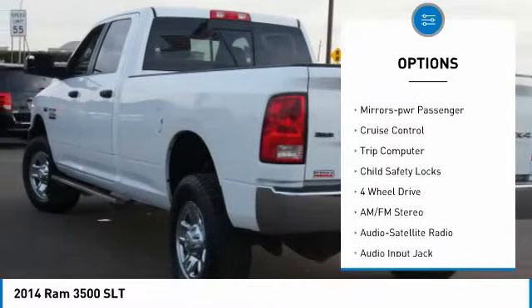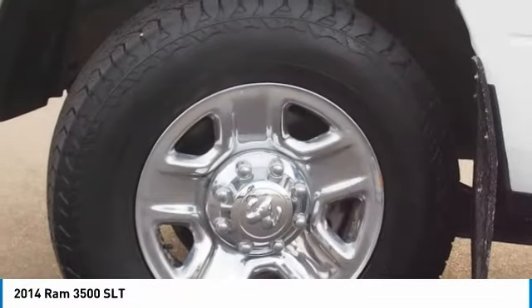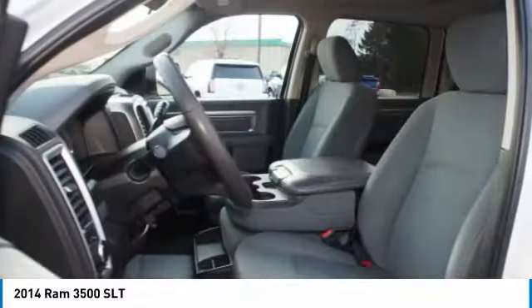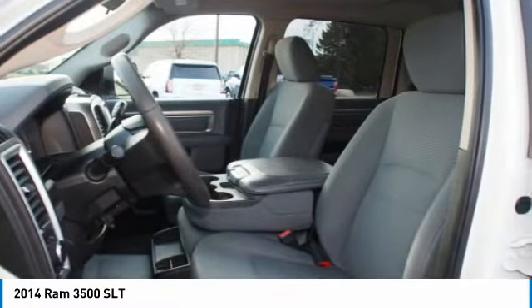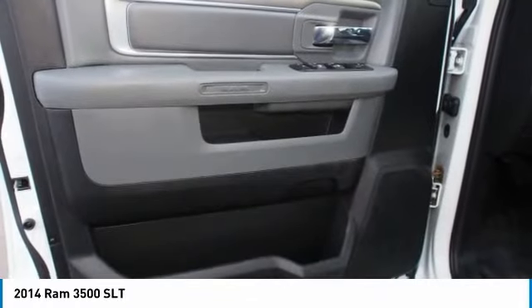Remote keyless entry, headlights on and off, mirror memory, power passenger mirrors, cruise control, trip computer, child safety locks. This beauty is sure to make you the talk of the neighborhood, so call or drop in for a test drive today.